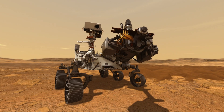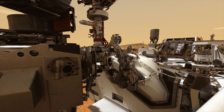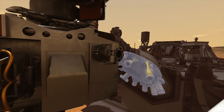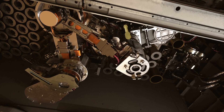Then we put that core sample in the bit carousel — the second robot — which takes it from the robot arm and puts it down inside our adaptive caching assembly. Inside the rover we have a little tiny special robot arm called the SHA, the sample handling arm.